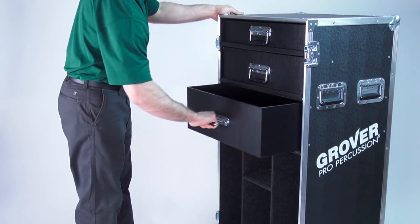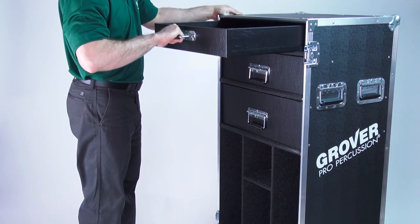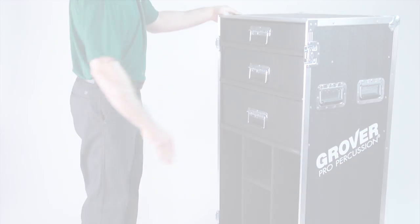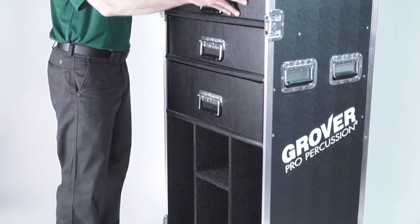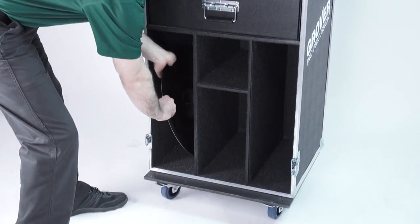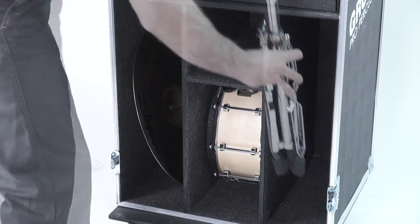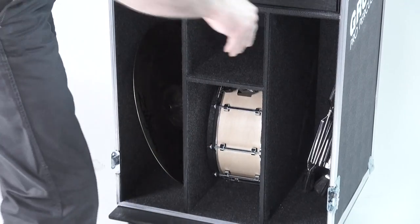Three drawers of varying depths will help you keep all sticks, mallets, and percussion accessories organized and accessible. Two storage slots can accommodate hardware, or over 20 cymbals up to 22 inches in diameter. The center snare drum compartment fits all standard concert snare drums.